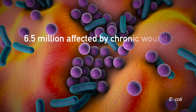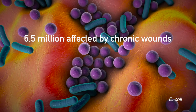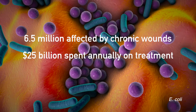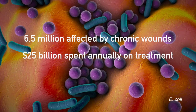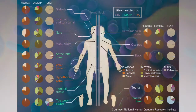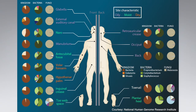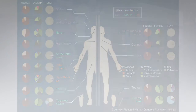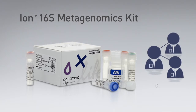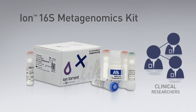According to the journal Wound Repair and Regeneration, 6.5 million individuals in the United States are affected by chronic wounds and over 25 billion dollars are spent annually on treatment. Clinical researchers are now investigating ways to analyze microorganisms which may potentially help improve lives in the future. The Ion 16S Metagenomics solution allows clinical researchers like Dr. George Watts to explore with greater depth into their work.